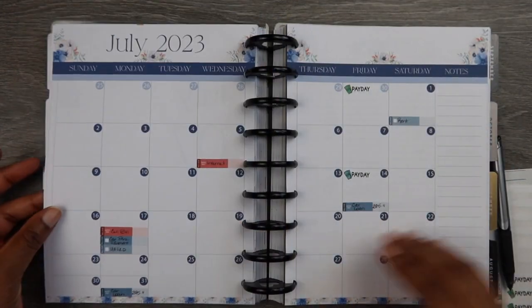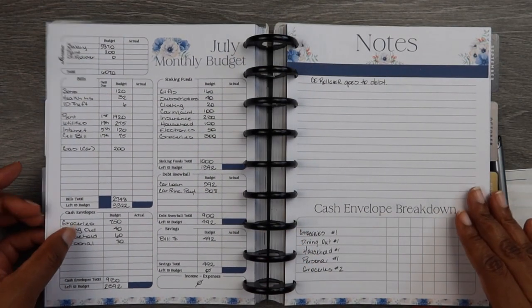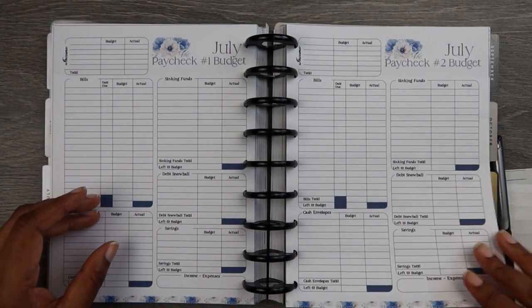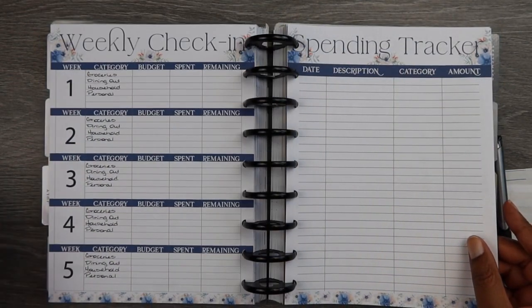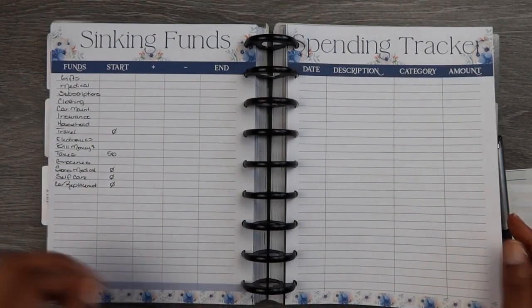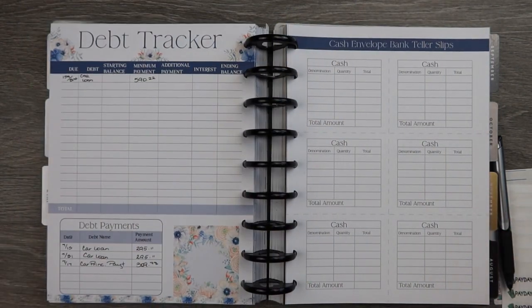That's everything for the setup. We'll go back and do the paycheck budgets in separate videos, and we'll close out the sinking funds together. We do our weekly check-ins every Saturday. Thank you all so much for watching — I hope you have a super fantastic day, stay safe, hopefully the storms have passed, and I'll talk to you again on Saturday. Bye y'all!